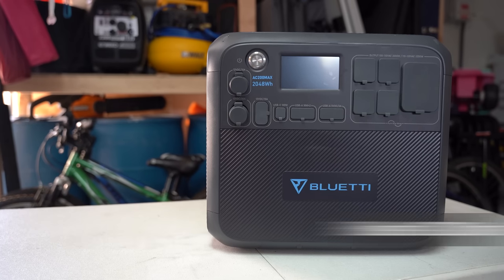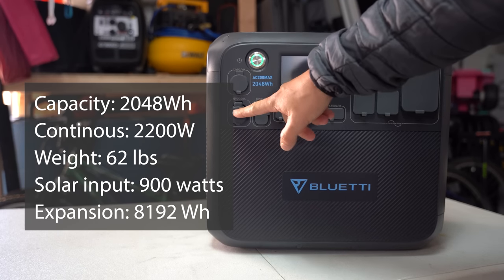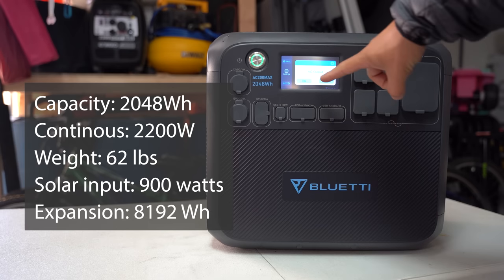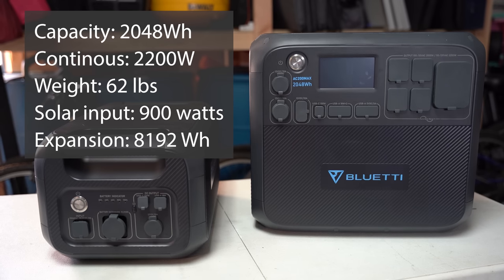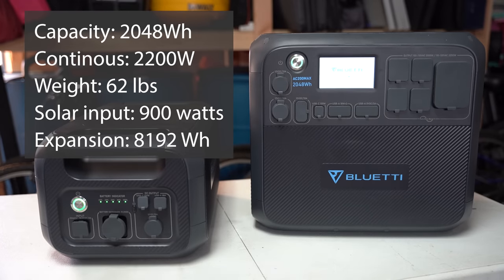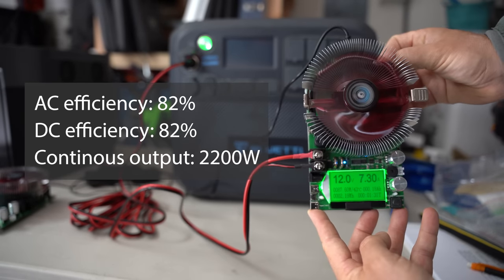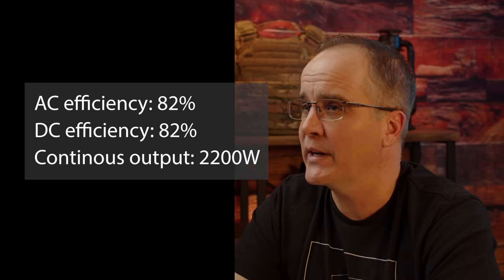Bluetti AC200 Max specs: storage capacity is 2,048 watt-hours, continuous maximum output is 2,200 watts, weight is 62 pounds due to its lithium iron phosphate battery, and maximum solar input is 900 watts up to 145 volts — able to fully charge in roughly three hours. It can be expanded up to 6,144 watt-hours with two B230 batteries, or 8,192 watt-hours with two B300s. Test results: AC efficiency at 75% load was 82%, and DC efficiency was also 82% — average for AC and slightly higher than average for DC.